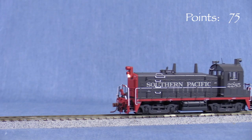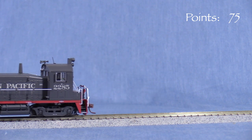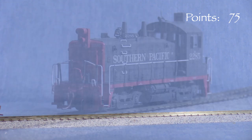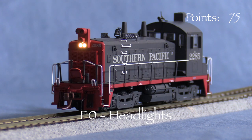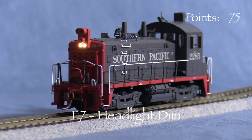I'm running the locomotive on DCC and haven't changed any of the default decoder settings. The model is set to address 3 from the factory. F0 turns on the headlights, which are directional. The front light is on when the engine is set to move forward, and the rear light turns on when the engine is set to move in reverse. F7 dims the headlights.